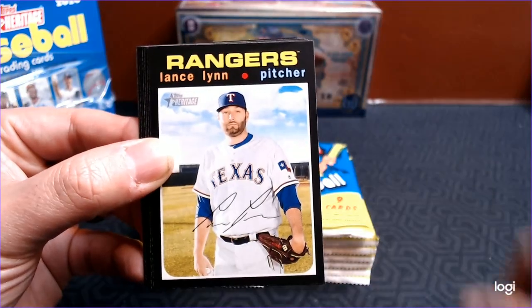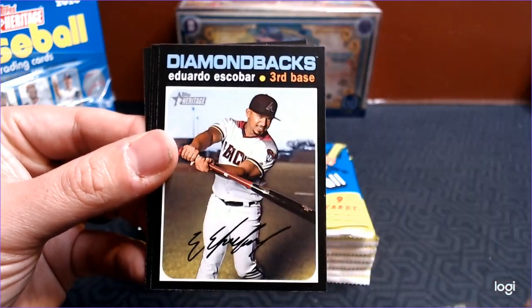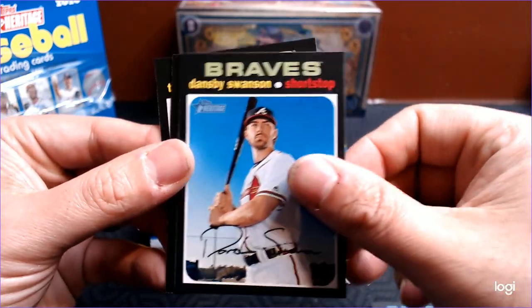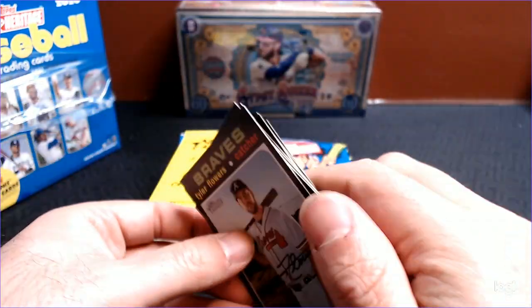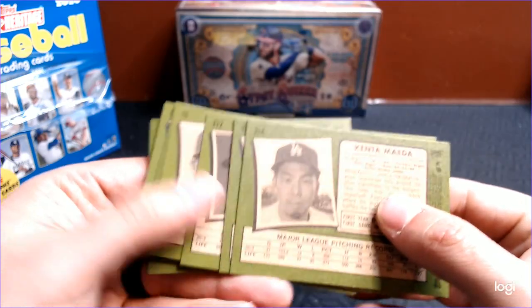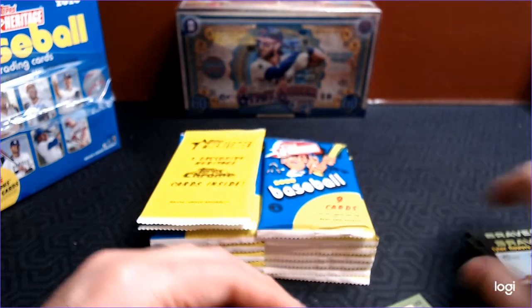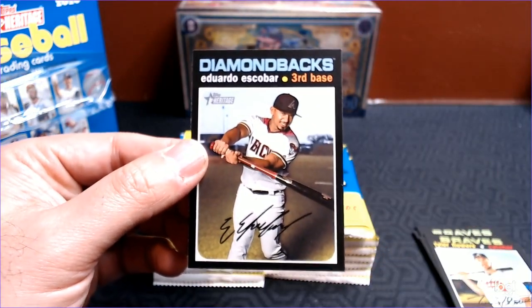Kenta Maeda, Lance Lynn, Carlos Correa, Vince Velasquez, Eduardo Escobar, Francisco Mejia, Dansby Swanson, Tyler Chatwood, and Tyler Flowers. And then, like always, we've got to turn around and look and see if we have any short prints, high-number short prints, French back, or anything like that. And we do have an Eduardo Escobar high-number short print.